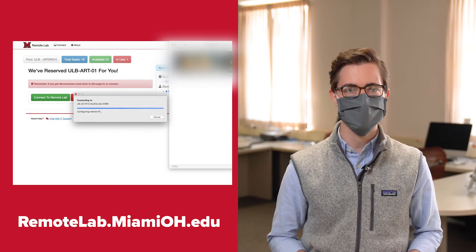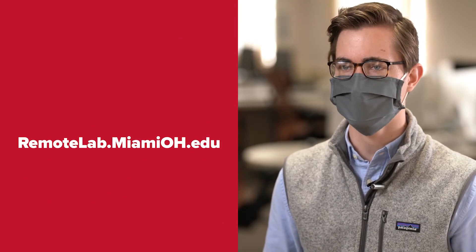You'll need to be connected to the Miami network either by being on campus or by logging in to Miami's VPN.